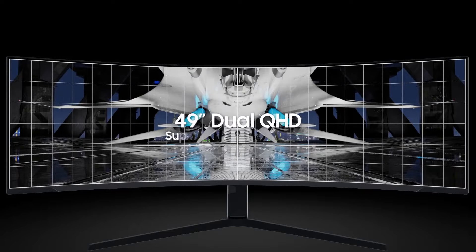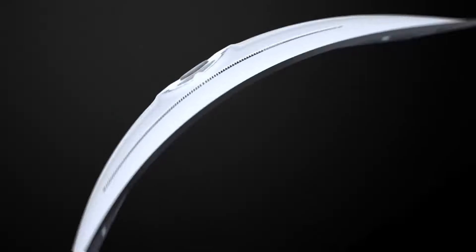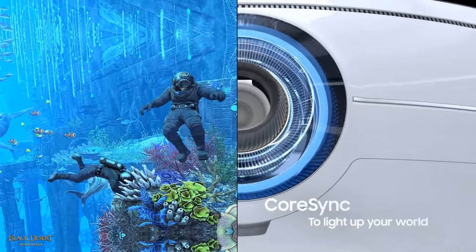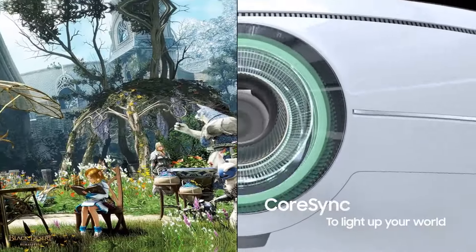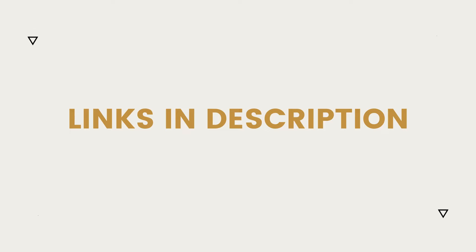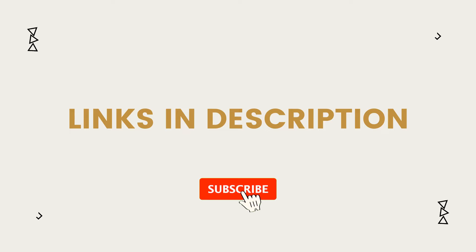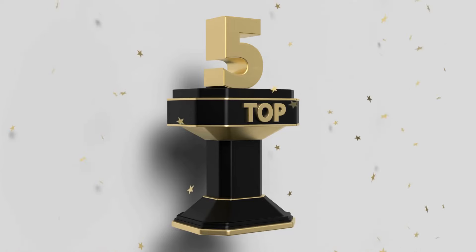In this video, we will introduce you to the top 5 best gaming monitors. We've meticulously curated this list based on thorough research, quality assessment, and customer reviews. For more information and updated pricing on the products mentioned in this video, be sure to click the links in the description box below. So, without further ado, let's dive in. Here are the top 5 best gaming monitors.